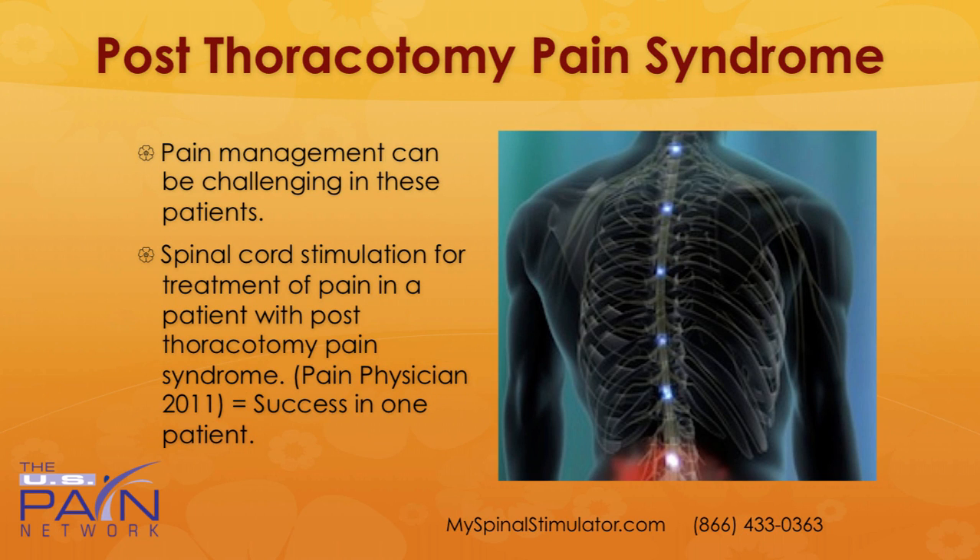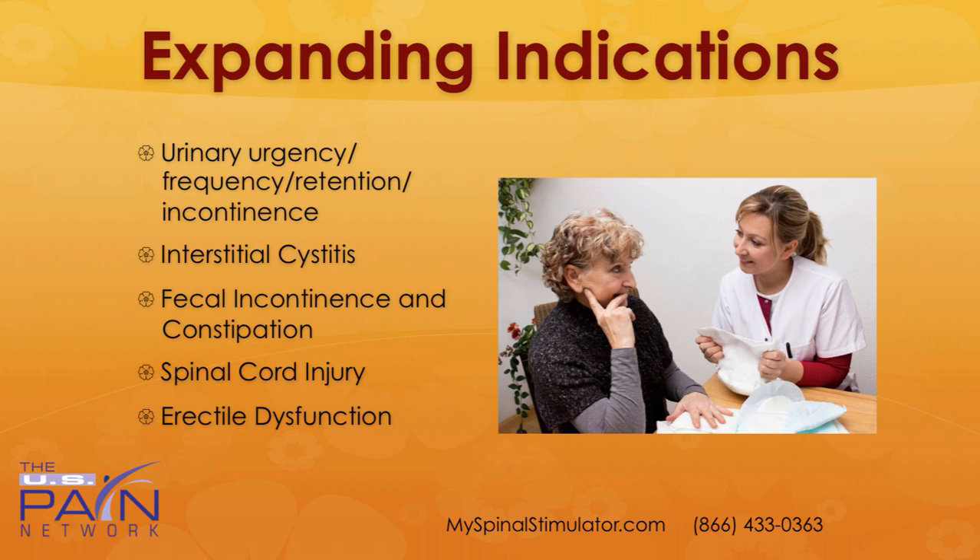Post-thoracotomy pain syndrome is a horrific condition, very difficult to treat. This was a case report of one patient, but it did show a very successful outcome for post-thoracotomy syndrome. It really is very sensitive to the touch over the area where the rib is taken out, and injections often give only very fleeting relief. So thankfully, this may become a great option moving forward.